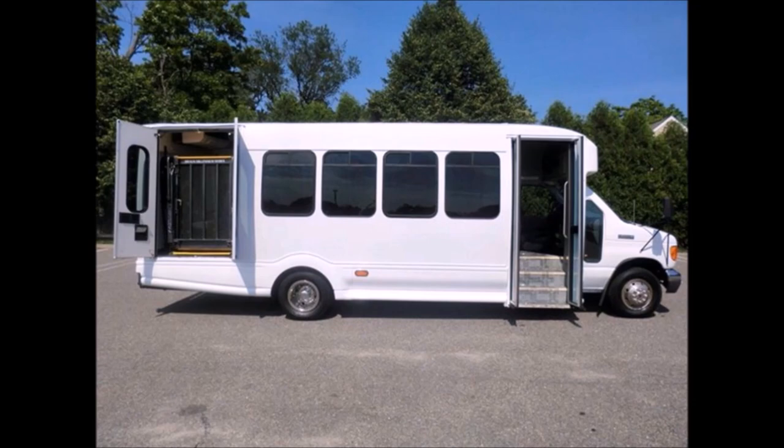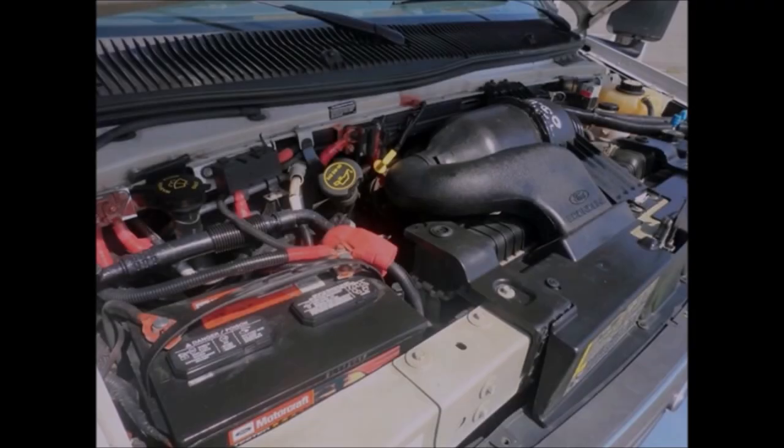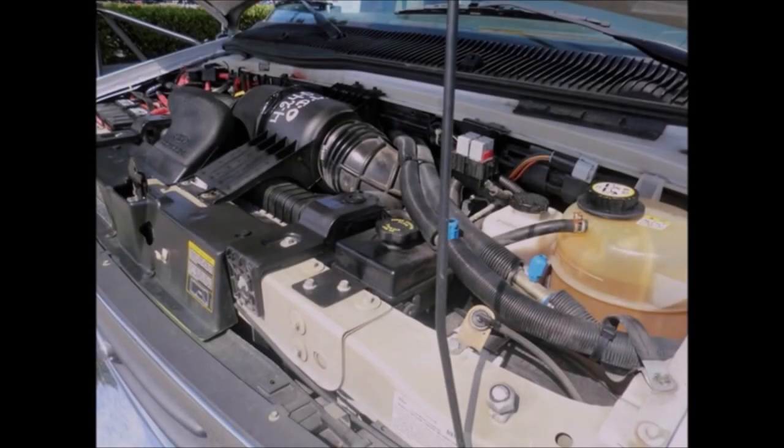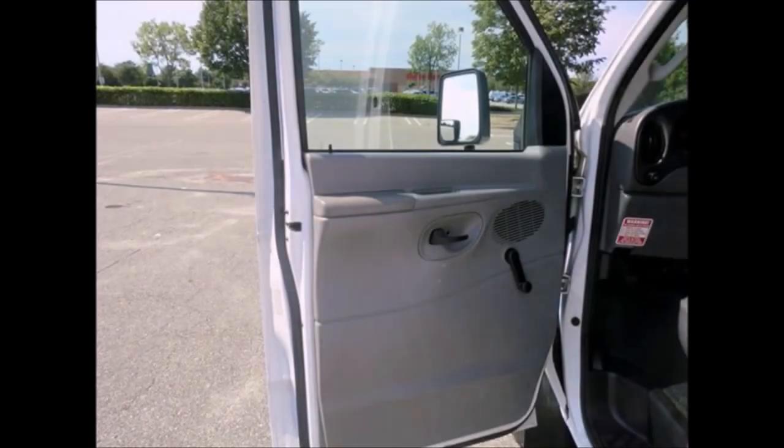Features include electric doors, Braun electric wheelchair lift, and a 6.8-liter V10 Triton gas engine that runs like new, paired with a 5-speed automatic transmission with overdrive. All mechanical functions and equipment are in proper working order, with dual oversized mirrors.